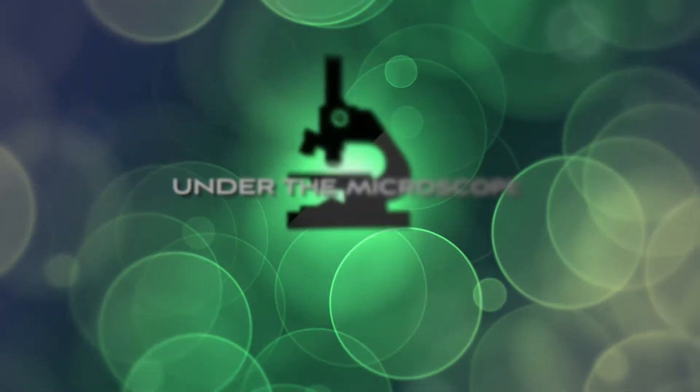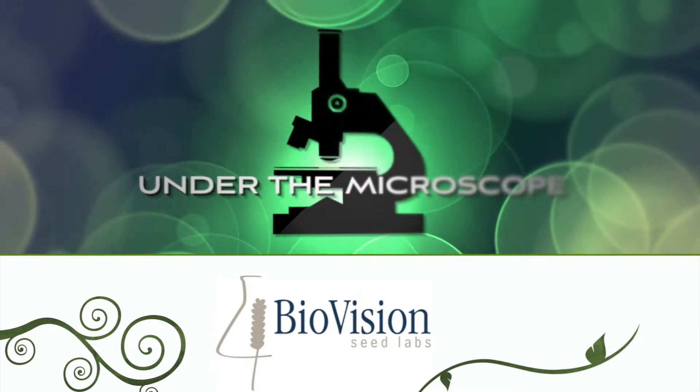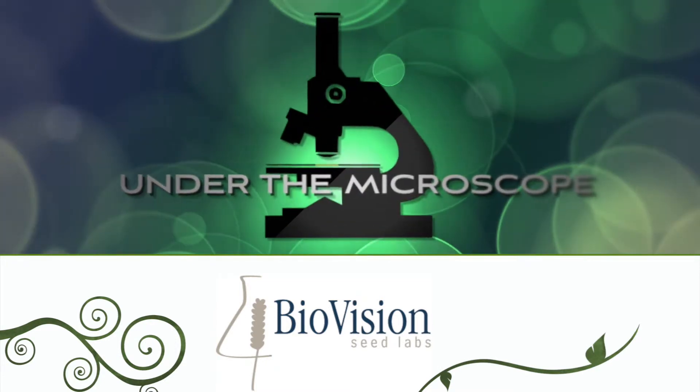RealAgriculture.com presents Under the Microscope with BioVision Seed Labs. I'm Lindsay Smith with RealAgriculture.com, joined today by Holly Gellich with BioVision Seed Labs. We're at CropSphere, if you couldn't tell by the backdrop. We're talking seed testing and the year ahead — bring us up to speed from last fall's harvest to now.